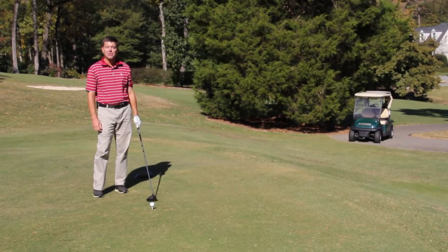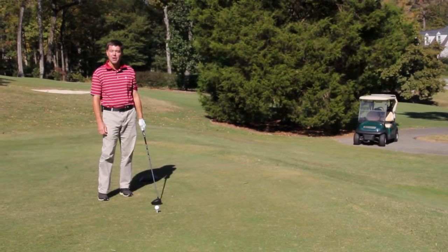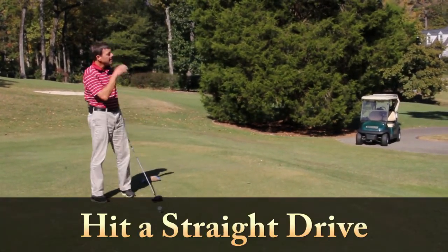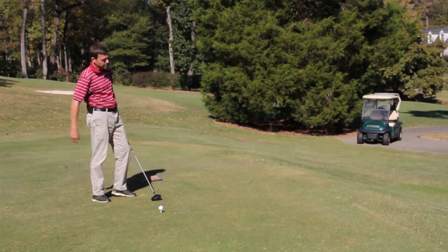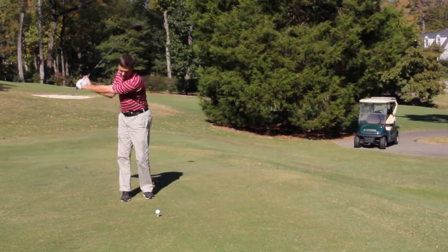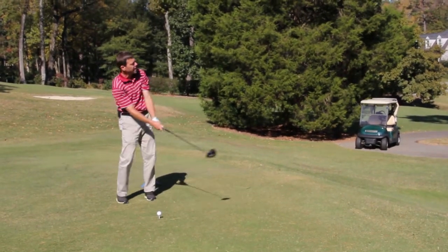Hi, I'm Jerome Andrews, Director of Instruction at Greensboro Country Club. Here is how to hit a straight drive. Pick an exact target in the fairway, choke down an inch on the driver, and make a swing with 75% length and 75% effort.